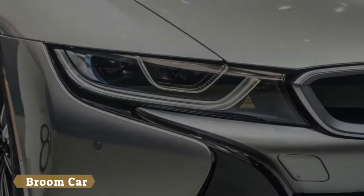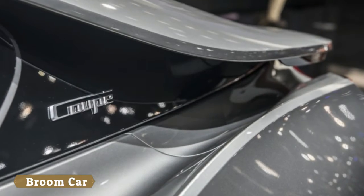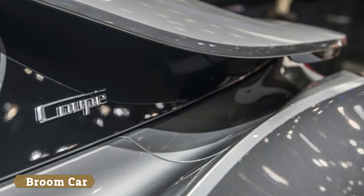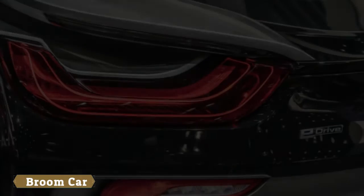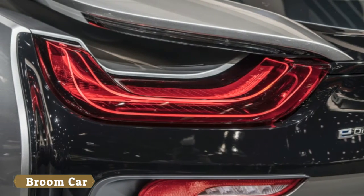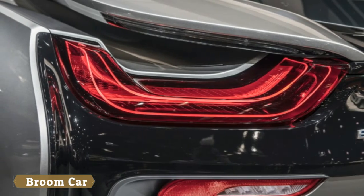New E-Copper Metallic and Donington Gray Metallic exterior paint is available in both the Coupe and Roadster. Inside the car, the i8 offers a new Accaro E-Copper interior color, as well as optional carbon trim and ceramic elements.